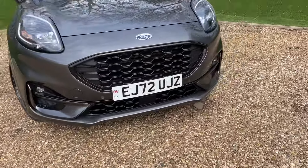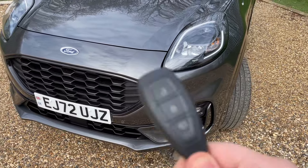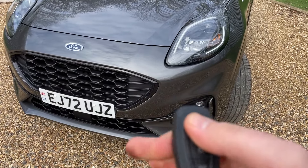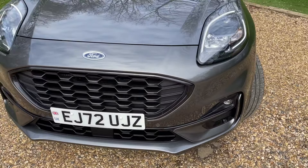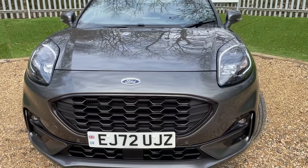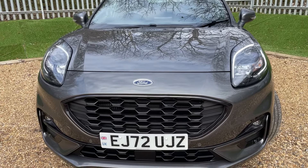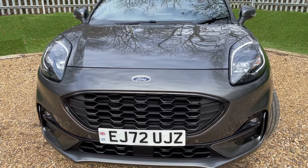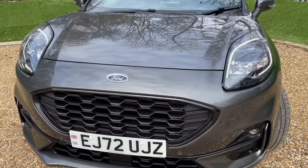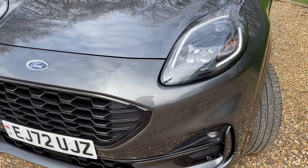Starting as always at the nearside front bumper, here is the remote central locking key. Clicking the unlock button wakes up the LED daytime running lamps, giving other road users ultimate visibility so you're always seen on the roads — whether it's the dullest winter's day or the brightest summer's day. Quick disclaimer: they're not actually flashing in real life; that's simply because of the frequency at which my camera records.